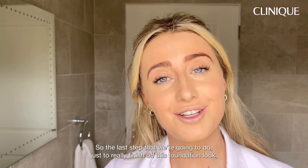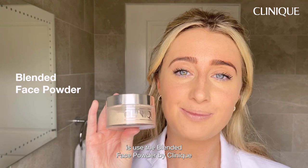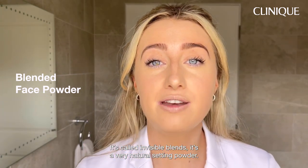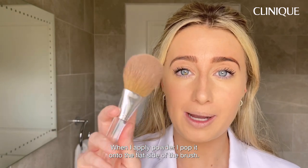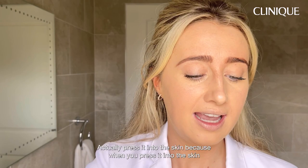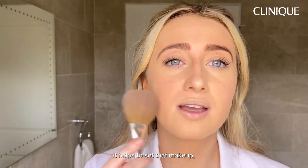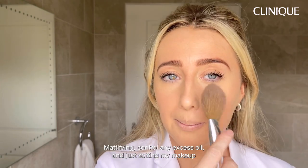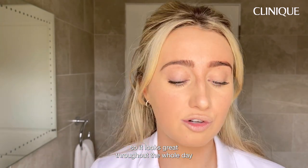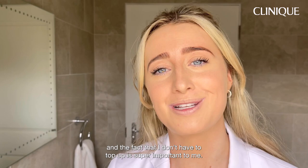The last step to finish this foundation look is using the Blended Face Powder by Clinique — it's called Invisible Blend, a very natural setting powder. When I apply powder, I pop it onto the flat side of the brush, tap off the excess, and then press it into the skin — pressing helps to set the makeup. This mattifies, controls any excess oil, and sets my makeup so it looks great throughout the whole day. The fact that I don't have to top up is super important to me.